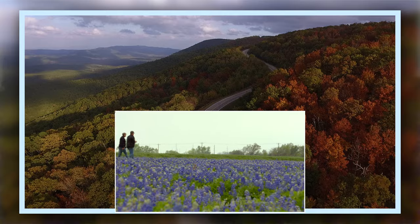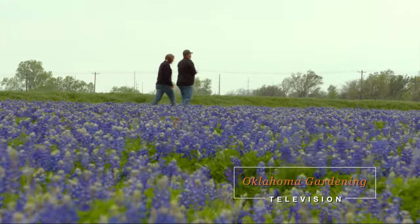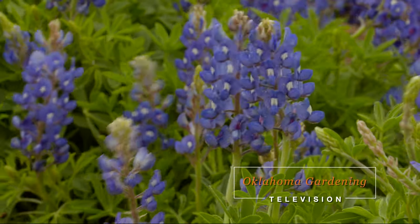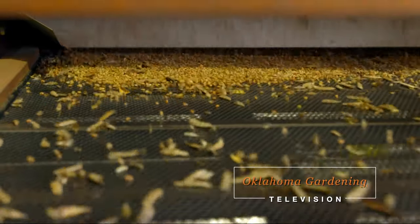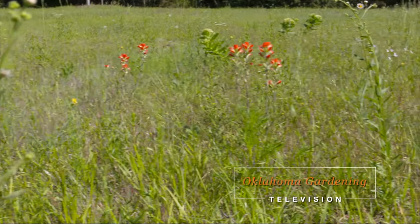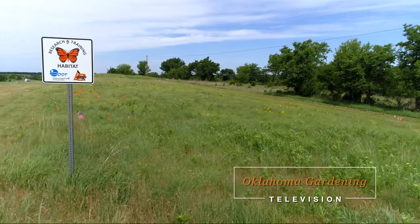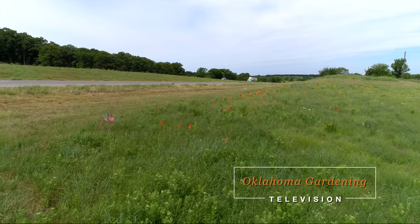Today on the Best of Oklahoma Gardening, we'll be stopping to smell the wildflowers. Over the course of a growing season, Johnston Seed Company in Enid, Oklahoma let us experience the process of producing wildflower seed. We see how plants are grown, harvested, and then processed in order to gather the seed that we use in our landscapes. Host Casey Hentges also visits with a gardener who has created a native backyard prairie, and on a roadside outside of Stillwater, we look at how creating monarch habitats can actually save tax dollars.